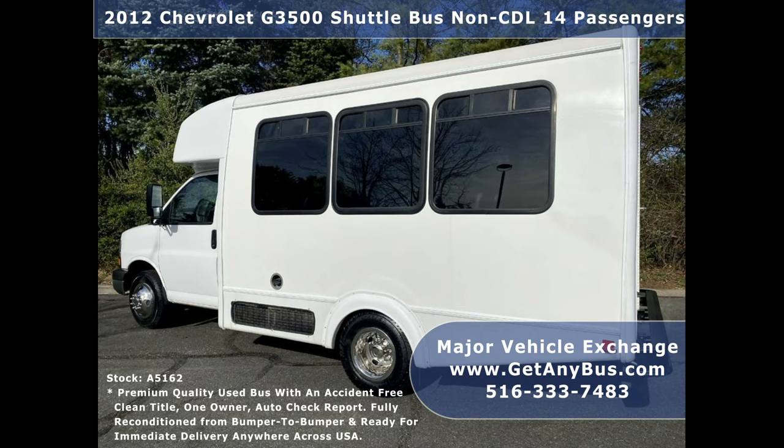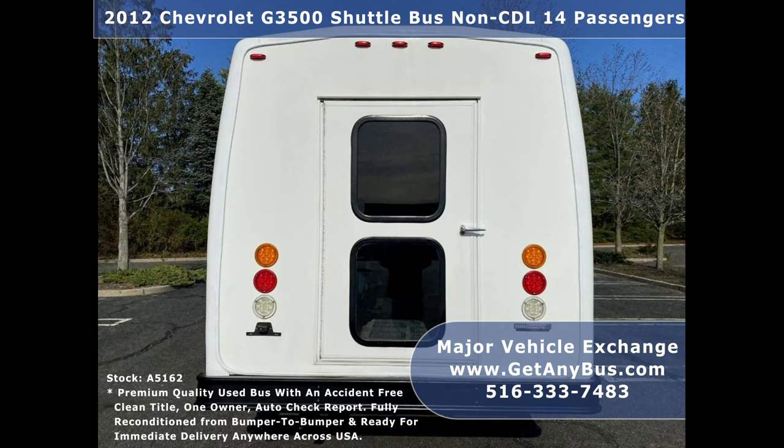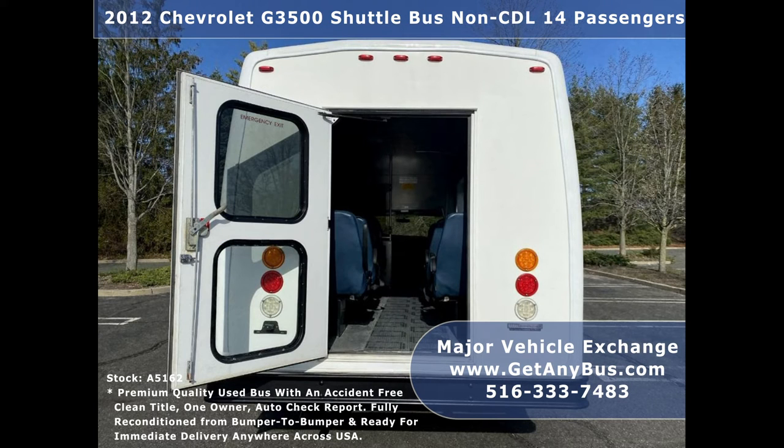We have a great selection of used buses for church, shuttle service, tour, charter, and team sports. The bus is in great condition both inside and out. The interior shows very little wear and the exterior is in top condition — ready to hit the road. The bus has been continuously DOT-maintained and has been recently serviced and checked out.